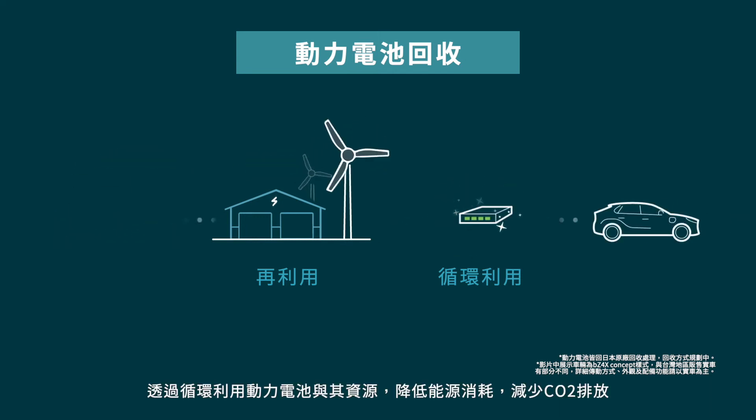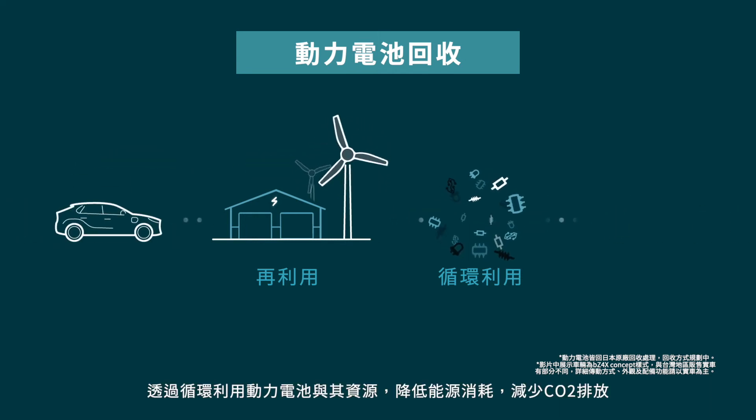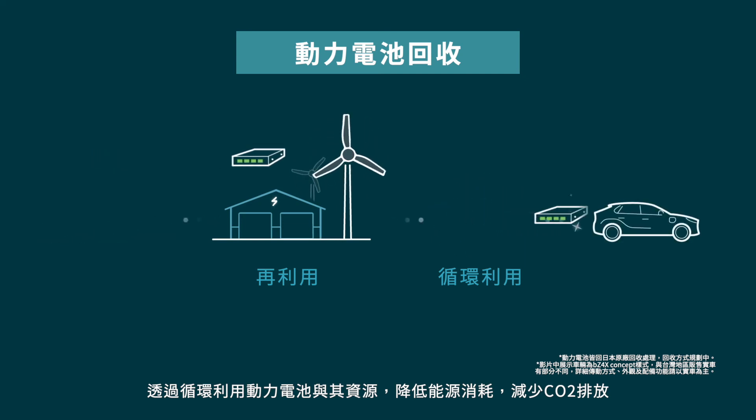Toyota is continually striving to reduce energy consumption, eliminate waste, and reduce CO2 emissions.